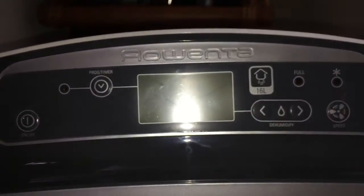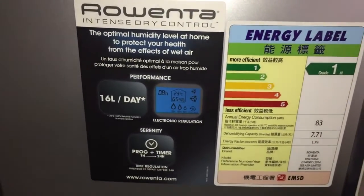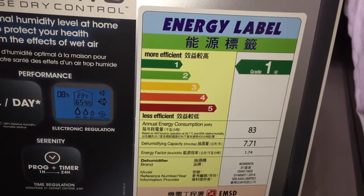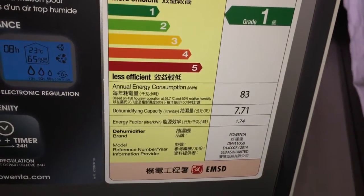Here are all the controls. Down here is the little bucket. It's actually a very modern bucket — very fancy. It's even got a carrying handle, which is cool and convenient.